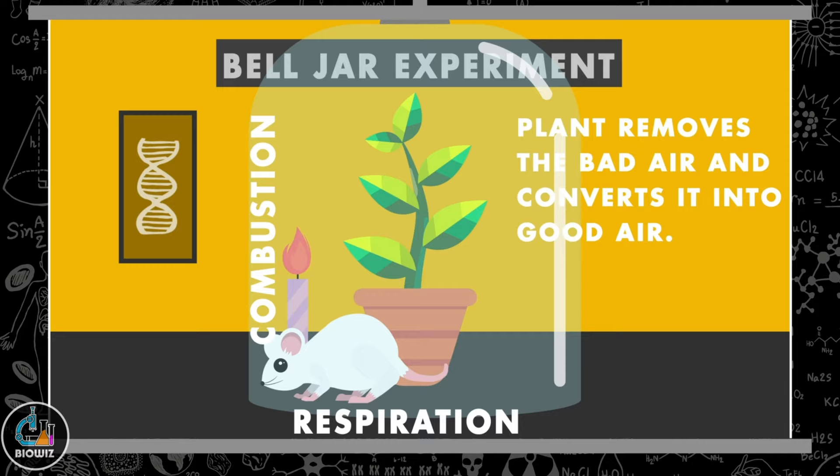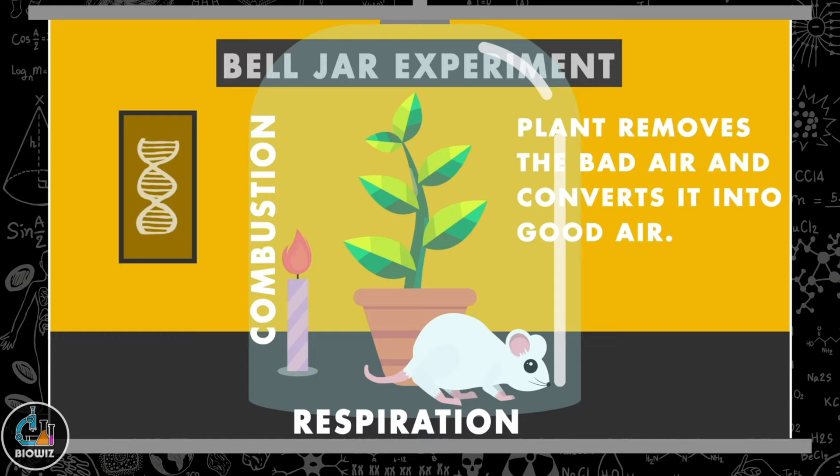But when a plant was placed in the same setup, it consumed the foul air and converted it into good air. Due to his work, Priestley is credited with the discovery of oxygen.